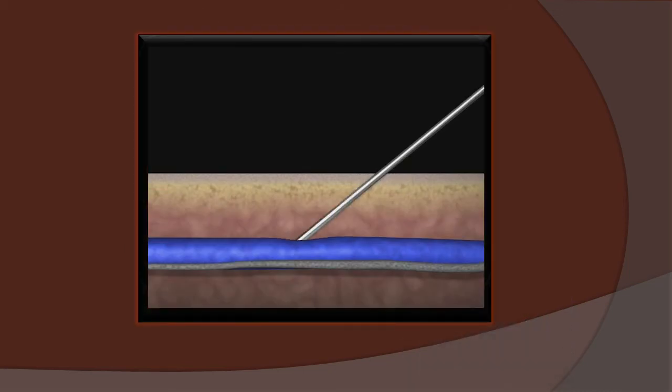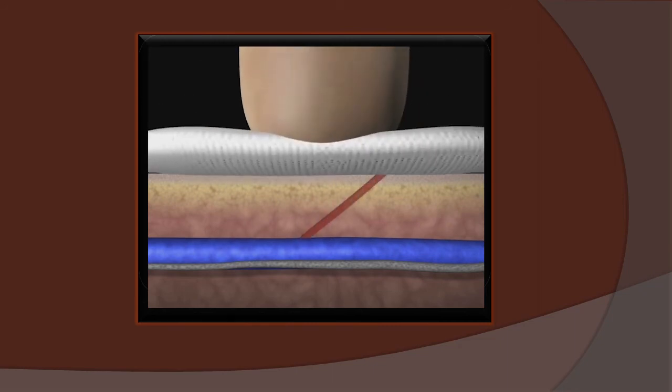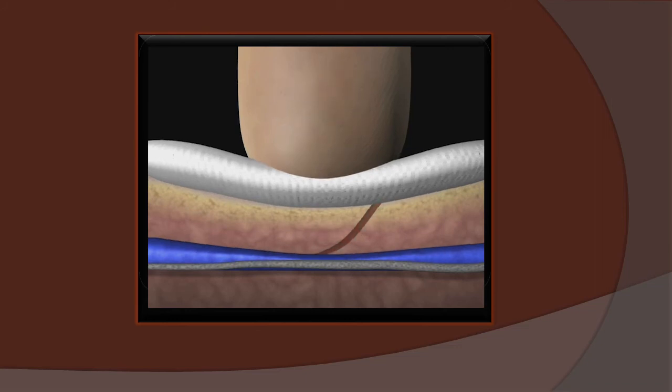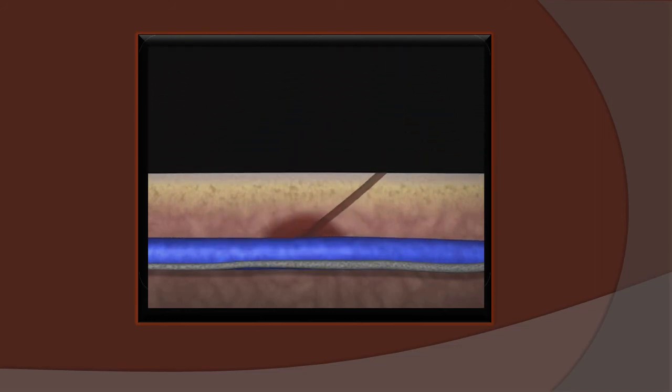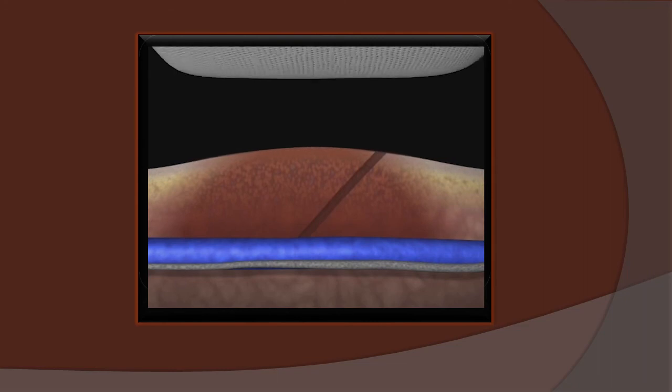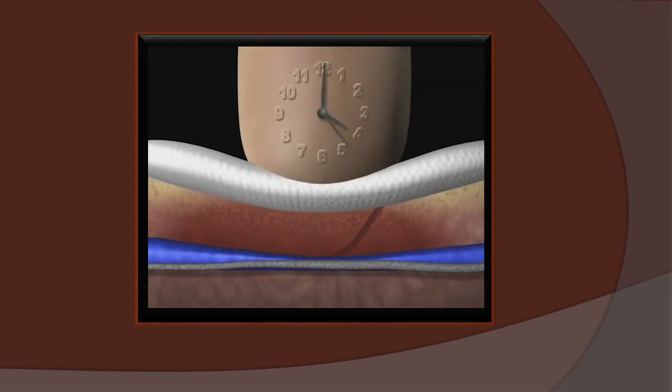We have to remember that when we perform a venipuncture, we're puncturing both the skin and the vein. Pressure has to be long enough and firm enough for both to seal before we bandage. There is no way to know this unless we observe the puncture site long enough to be certain the vein isn't leaking into the tissue. If a hematoma is observed, additional pressure is necessary. No patient should be bandaged without investing the time needed to be sure bleeding won't continue after the patient is released.